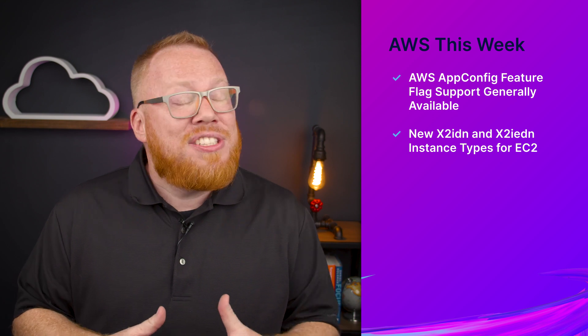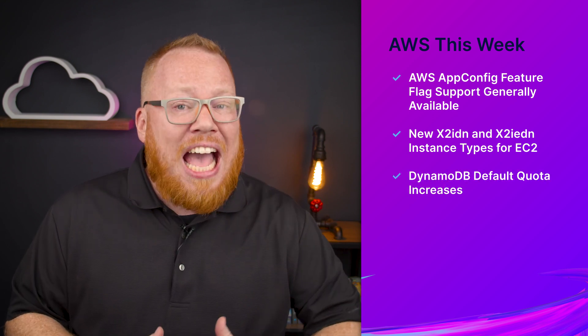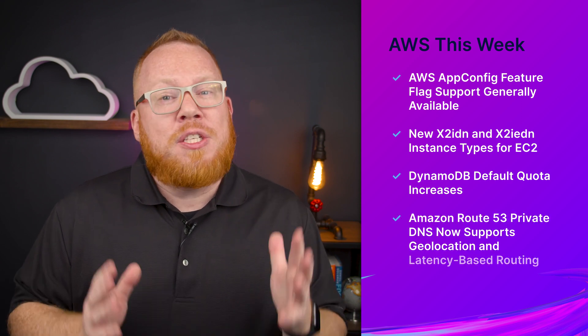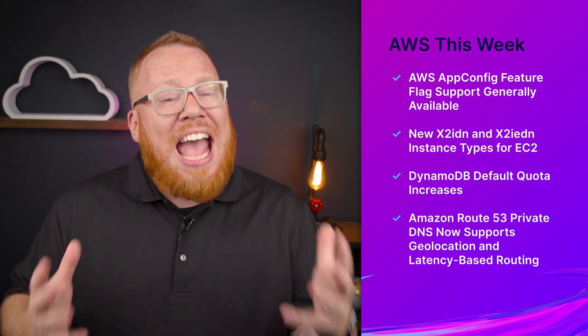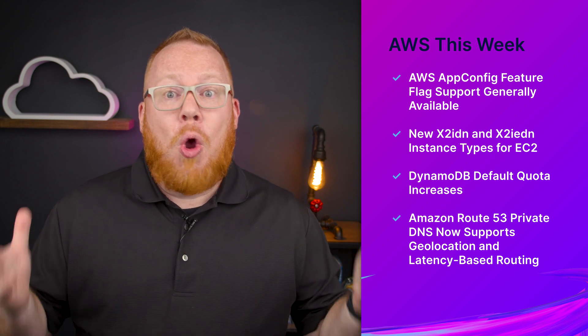This week we have several announcements that could affect how and what you build on AWS. This list includes the general availability of the feature flags capability of AppConfig, new memory-optimized X2i instances for EC2, massive changes to DynamoDB account quotas, and Route 53's private DNS capability adding support for geolocation and latency-based routing. Let's get to all the specifics here on AWS This Week.